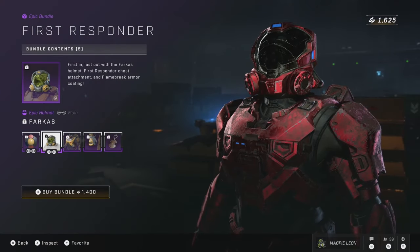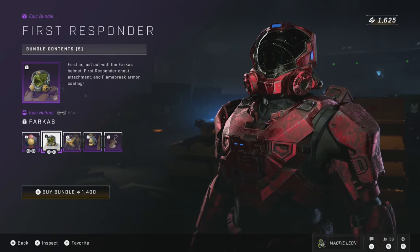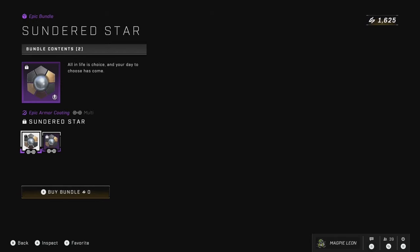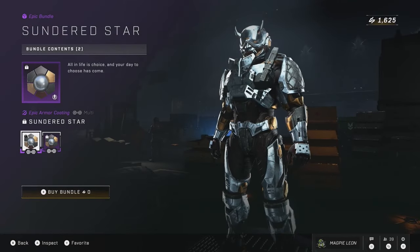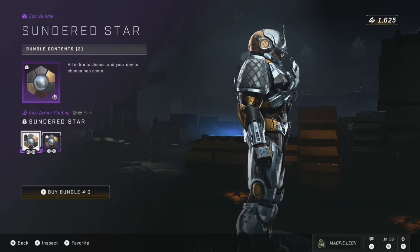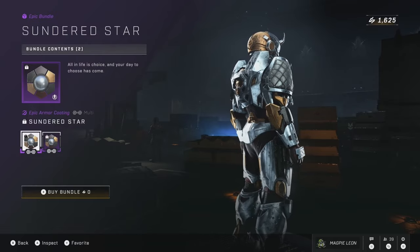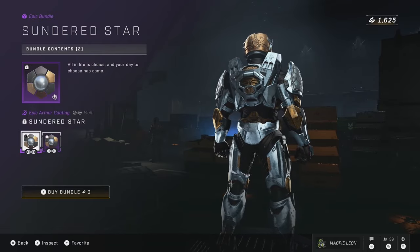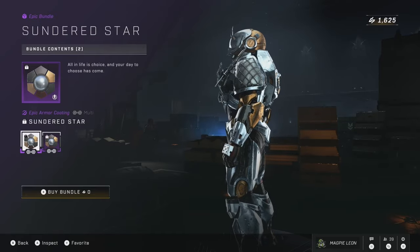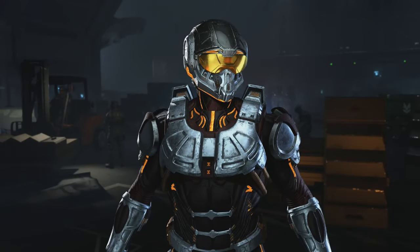We do actually have one completely new thing today and that is the Sundered Star Armour Coating, to celebrate the release of the Halo Epitaph book — which is the one centred around the Didact — and the Sundered Star Armour Coating has not only released but is completely free and fully cross-core too. I'm a big fan of how this one looks and I know a lot of people have been waiting a long time for it to release, so it's cool to finally see it here. The fact that it doesn't cost you a penny is also pretty great, so make sure to claim this one while it's on the store, as I have no idea how long it's going to be here.